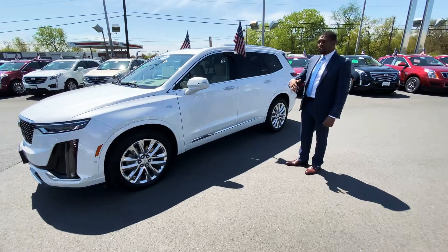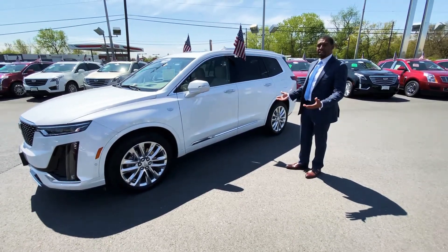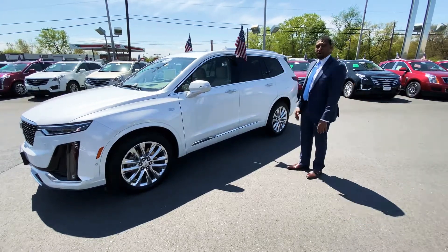It sits right below an Escalade and above the XT5, giving you a little more space than the XT5 and a little bit lower profile than the Cadillac Escalade.